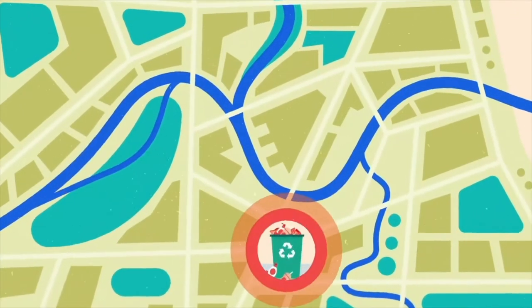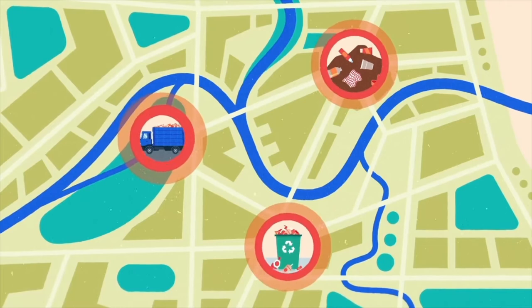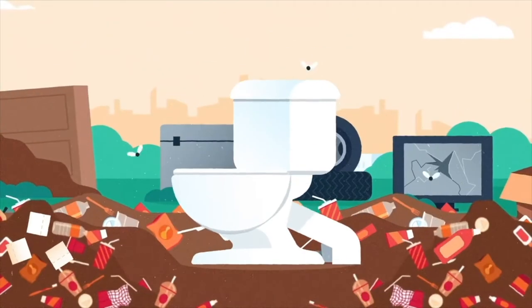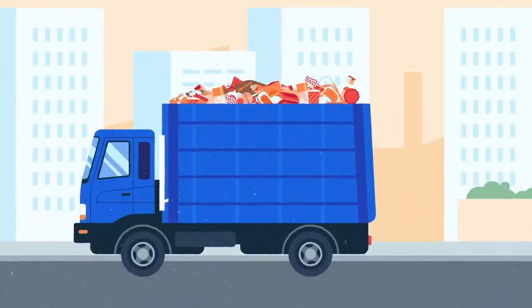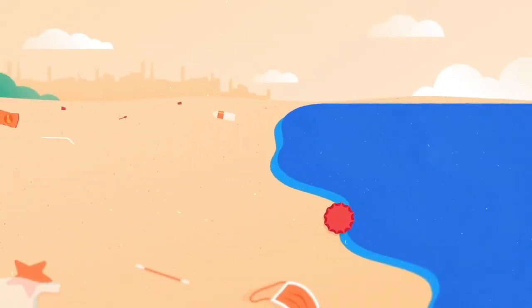It could be overflowing bins, inefficient transport, or poor storage at landfills. Flushed waste and illegal dumping are also to blame. Once plastic waste leaves the management cycle, it's just a matter of time until it reaches the ocean.